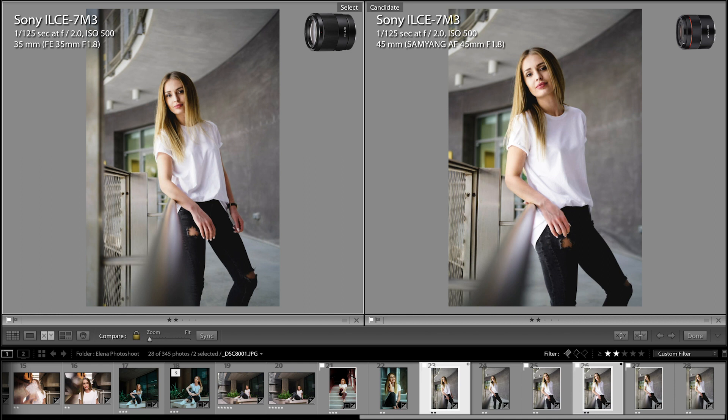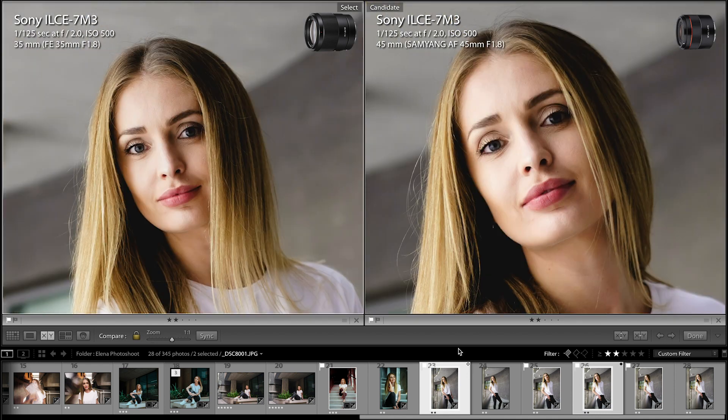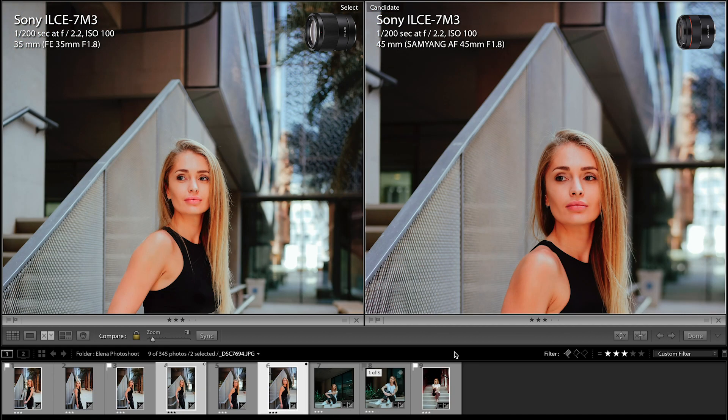Back to image quality. We get the same performance difference at f2 and f2.2 — Sony 35mm image quality is still excellent, much better and sharper.